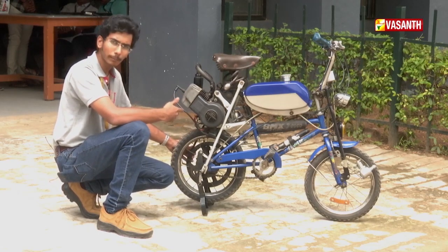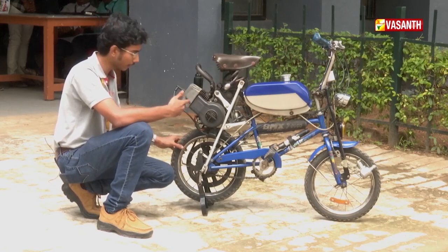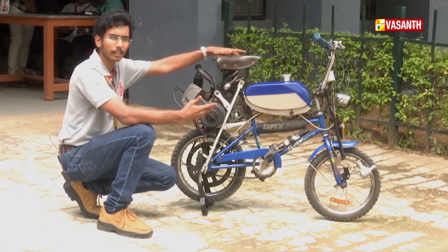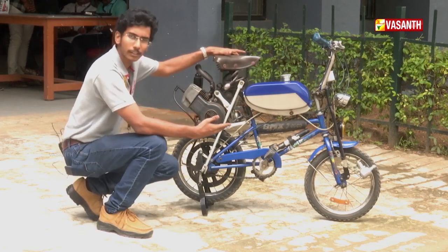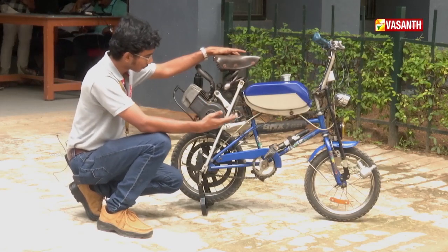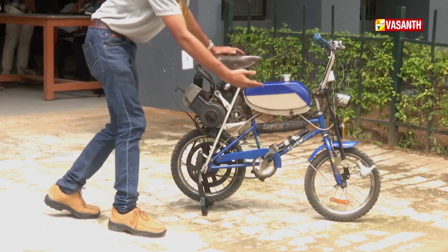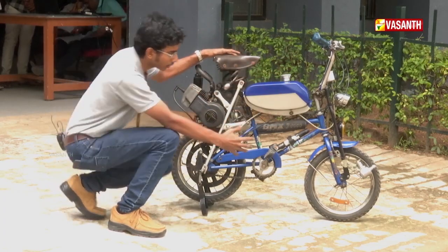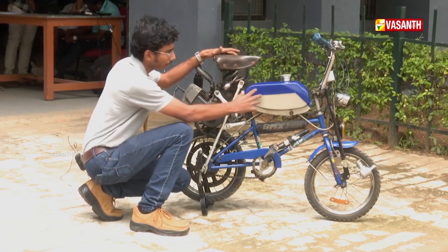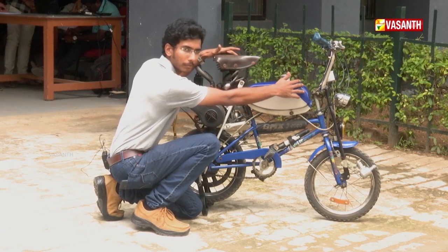The pulley is a cast pulley and can also be used as a grinder. The base is a normal cycle. A dynamo is used in the cycle for electrical purposes. The petrol tank used is from a TVS 50.